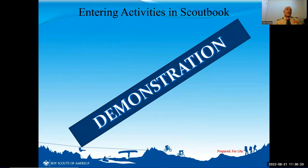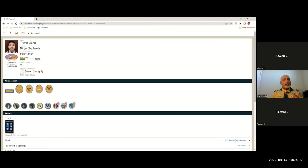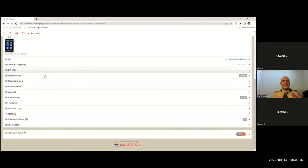So let's do a quick demonstration where Mr. Owen and Trevor are going to navigate how they input some of their activity logs. Now we're going to have Trevor Jiang show us how to enter the activity log in Scoutbook. You can see Trevor is in Scoutbook right now under his My Account, and he's going to scroll down and simply click on My Activity Logs.